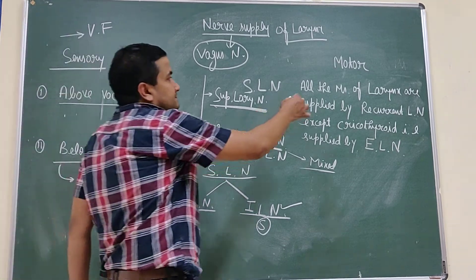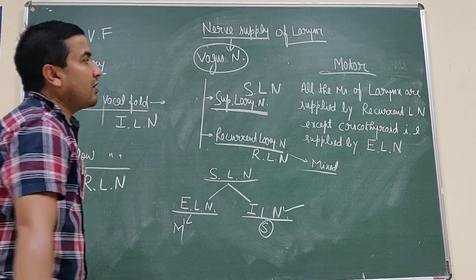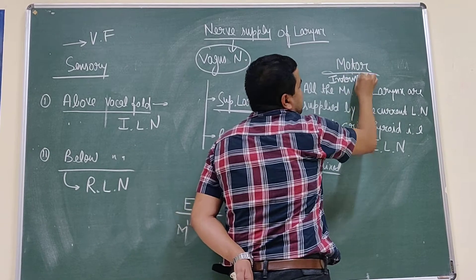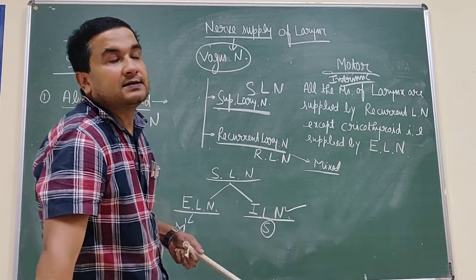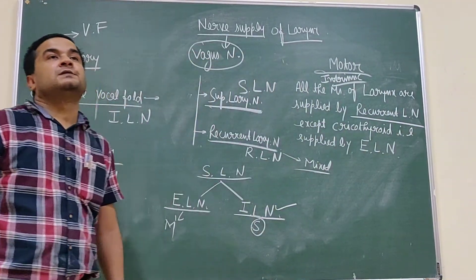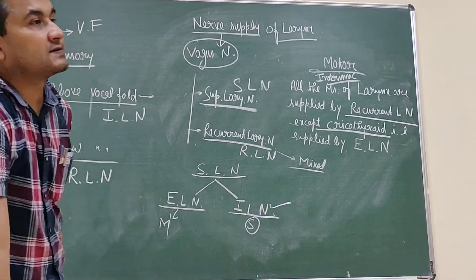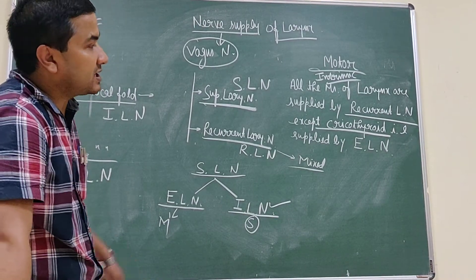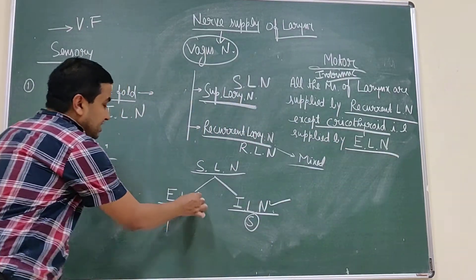Now the motor supply. All the intrinsic muscles of the larynx are supplied by the recurrent laryngeal nerve, except one — the cricothyroid muscle. The cricothyroid, known as the tuning fork of the larynx, is present on the external surface of the larynx and is supplied by the external laryngeal nerve.